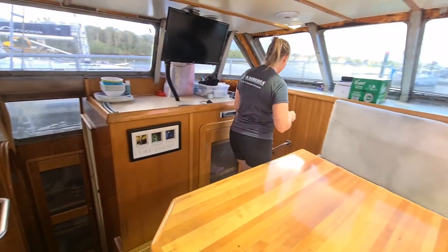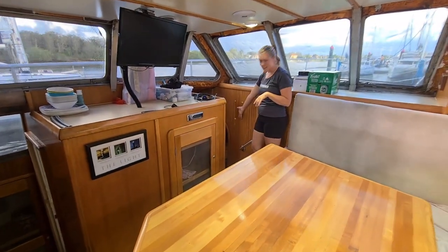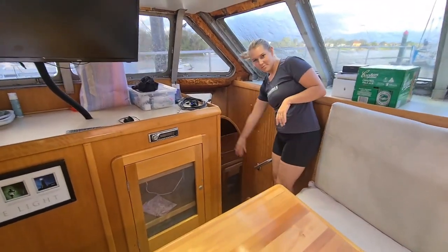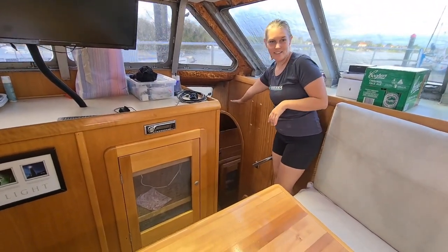Coming forward down these stairs is going to be our guest room and our play room. We'll take you down there in just a little bit.